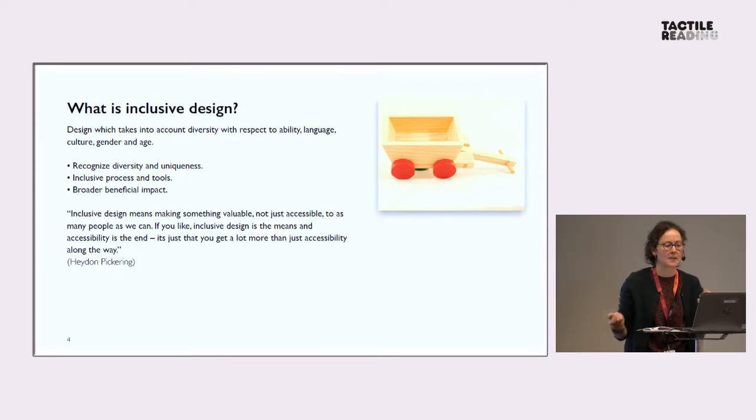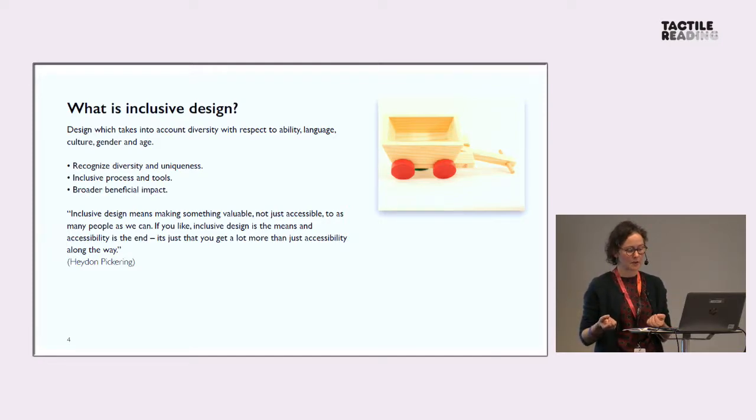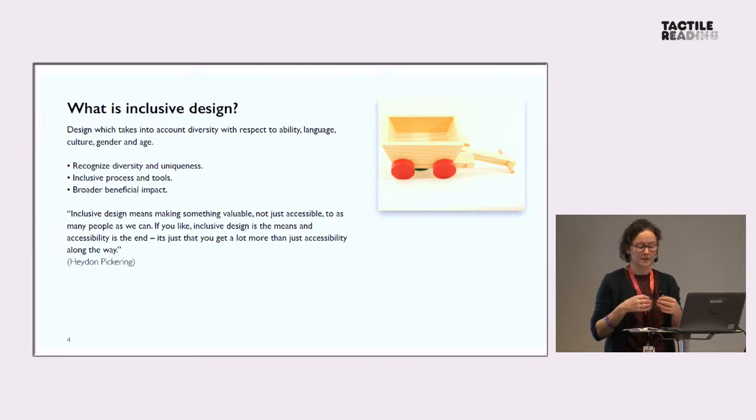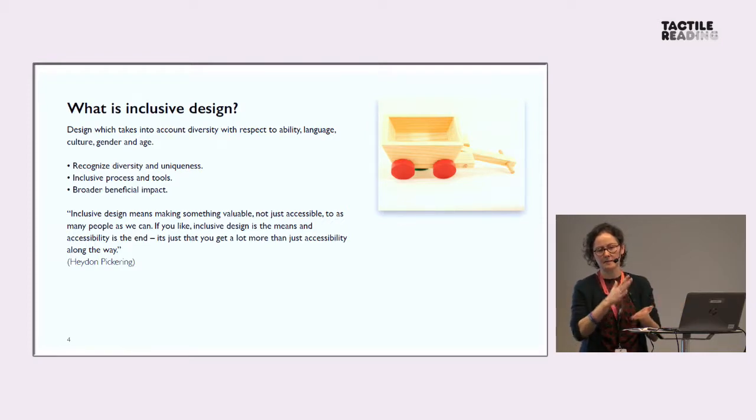So what is inclusive design? It's design which takes into account the diversity of people with respect to ability, language, culture, gender, and age. If you think about recognising diversity and uniqueness, you could come to the conclusion that mass solutions just don't work, and that diversity-supported design solutions can best be achieved through flexible adaptive systems. The last example with the digital braille methods was so advanced, with so many different aspects to customise — that's just great.